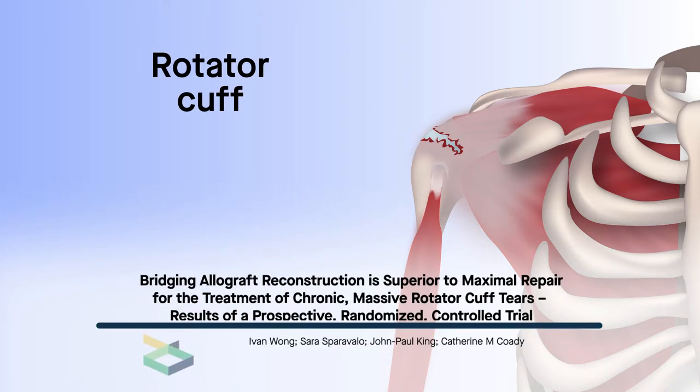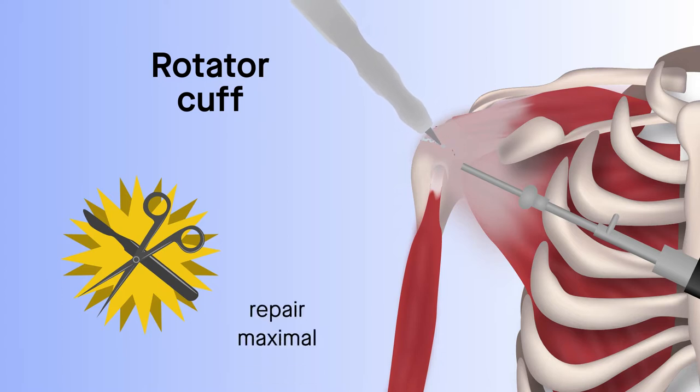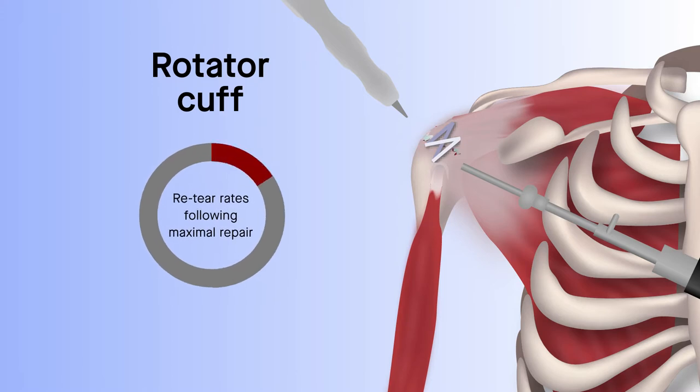Rotator cuff injuries are the most common form of injury to the shoulder. In the case of large and massive irreparable rotator cuff tears, the gold standard treatment is a partial or maximal repair. Despite short-term pain relief and improved function, however, re-tear rates following maximal repair can range from 50 to 90%. That makes it important to explore alternative treatment approaches.